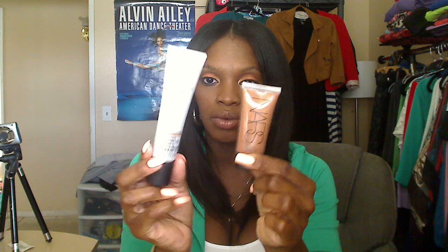On my face I have MAC MSF in Deep Dark. For brightener on my T-zone and under my eye it's Two-Faced Peach Leopard bronzer, right under my eye to brighten. On my cheeks it's MAC blush in Format. For my base, MAC tinted moisturizer in Deep Dark mixed with NARS illuminator in Laguna — two pumps of the moisturizer and one pump of the illuminator, all over my face.